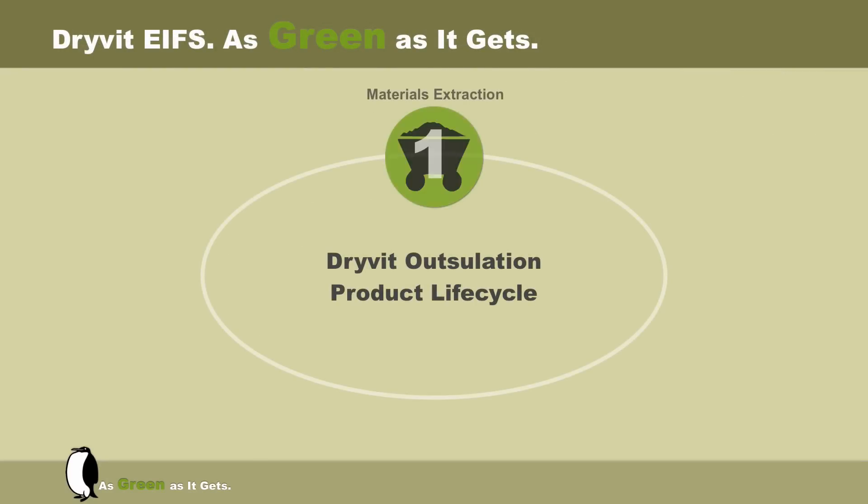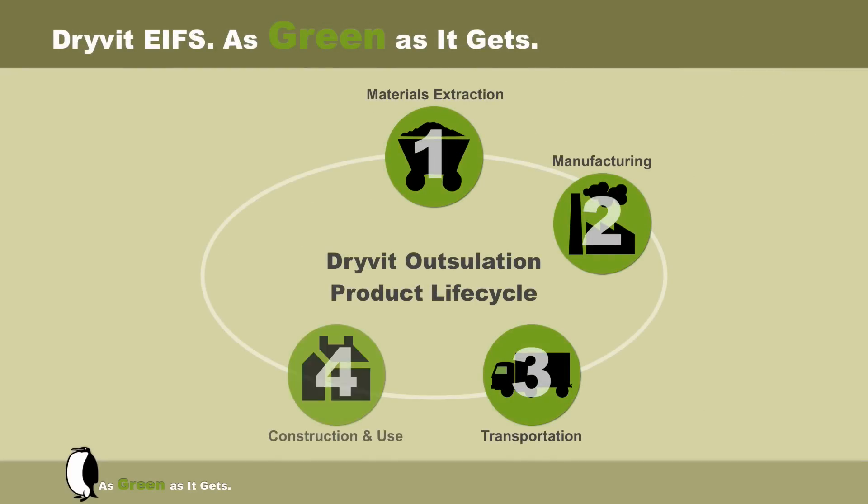To complete the life cycle analysis, Drivid Outsalation must demonstrate sustainability. Sustainability is best described as the ability to perform a designed purpose for the full extent of an anticipated life expectancy. Drivid Outsalation has been used since 1969 in North America and has repeatedly demonstrated sustainability for the duration of a building life cycle. In conjunction with the maintenance guidelines set forth in the Drivid care program, Drivid Outsalation is as durable, robust, and sustainable as any other cladding options available.